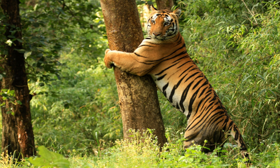The present-day Kanha area is divided into two sanctuaries, Hallon and Banjar, of 250 and 300 square kilometres respectively.